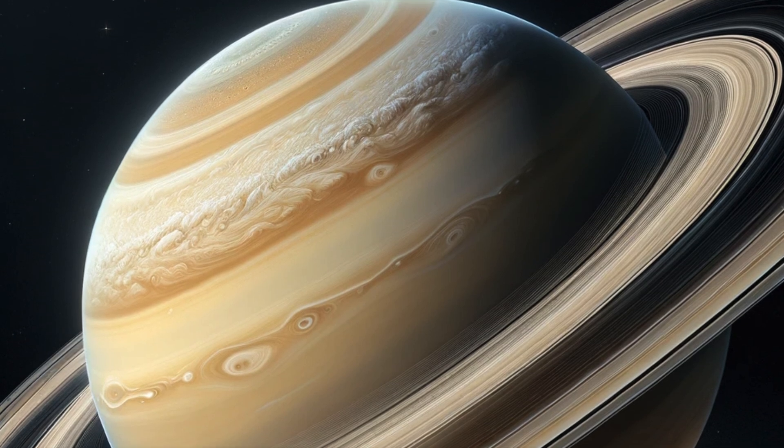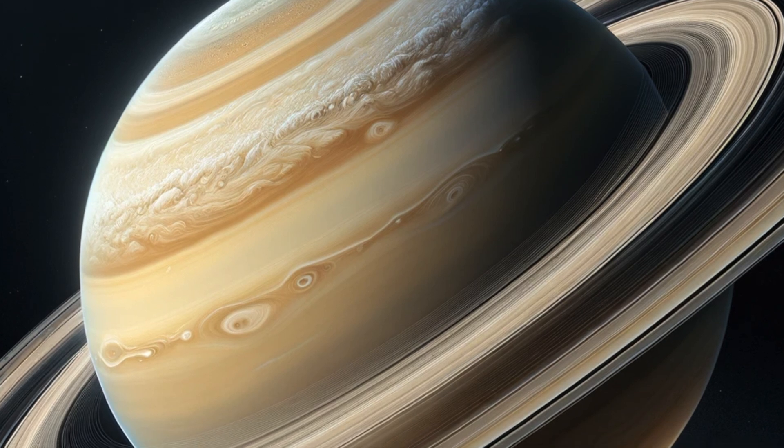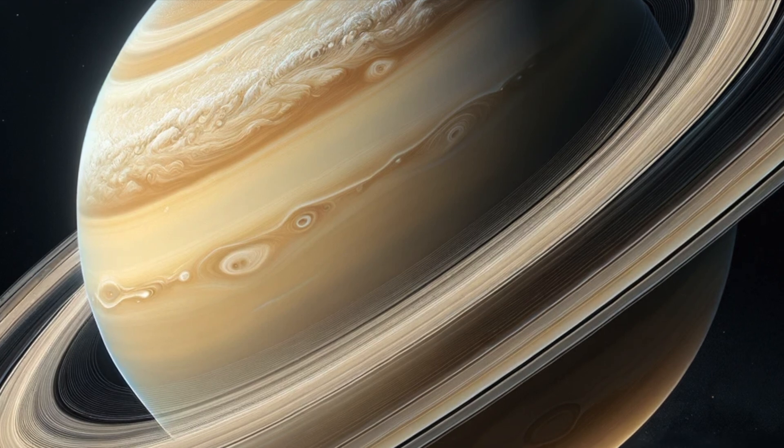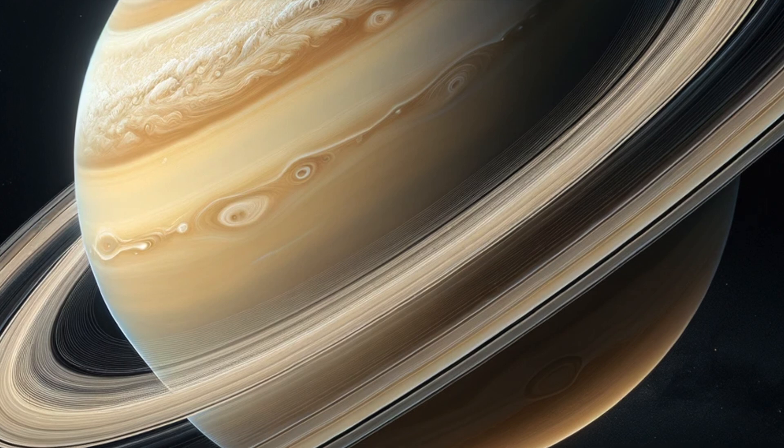The ringed planet. Saturn is most well known for its spectacular rings. These rings are made of ice, dust, and rock, and stretch out thousands of miles from the planet. They're so wide that you could fit several Earths side by side across them.